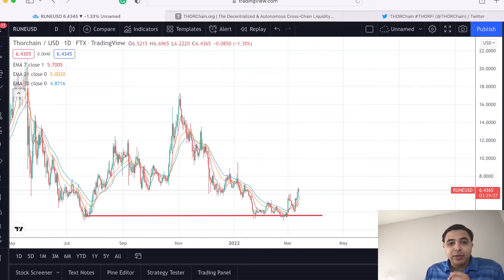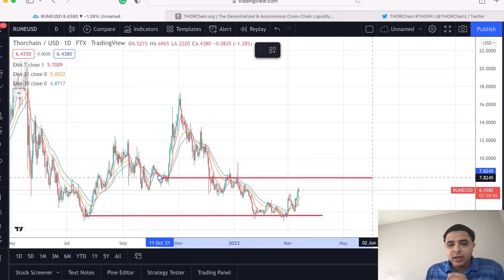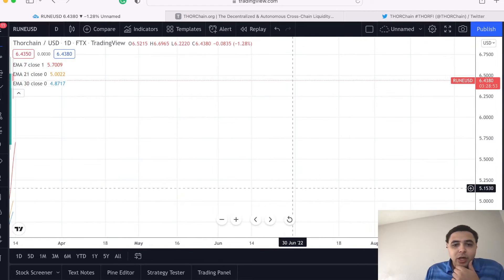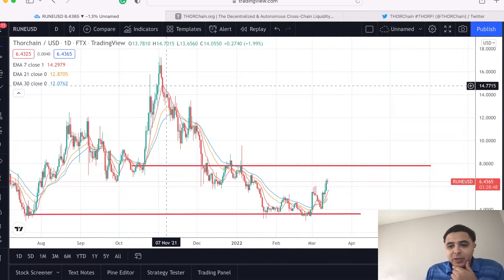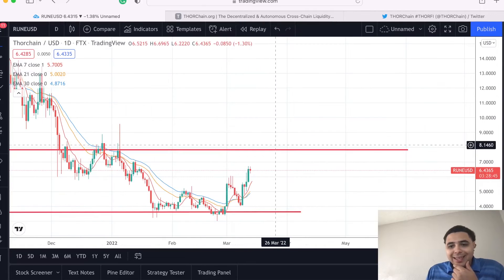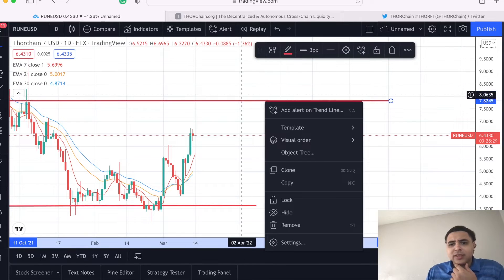Let's put a price channel in here and see what this channel is looking like. The trend is down but we can split the difference and look at a price trend channel. Going forward, is it possible we can hit way up here? A good exit point, if it even reaches $7, would be another roughly $0.30 to $0.36 in gains.